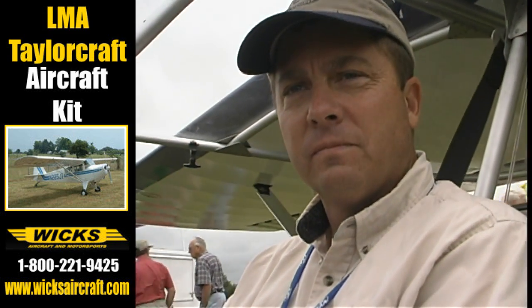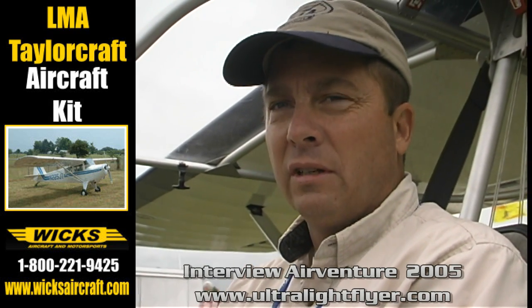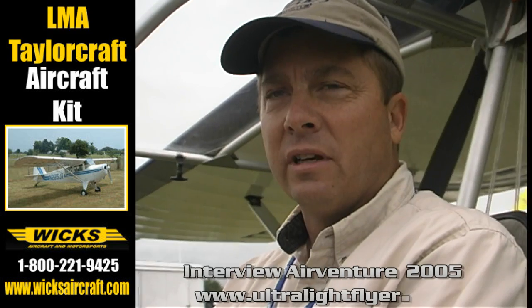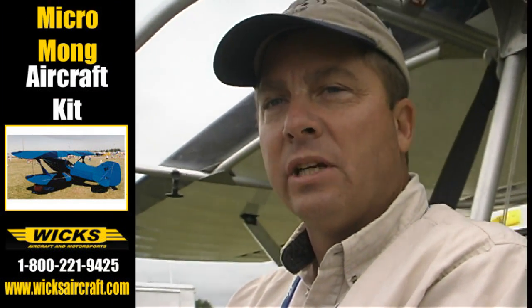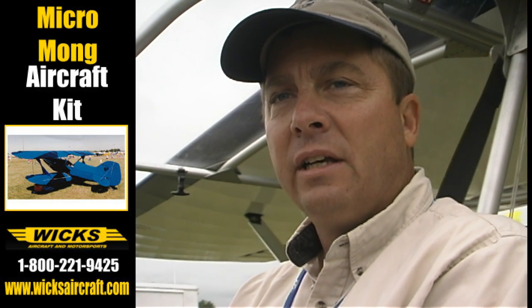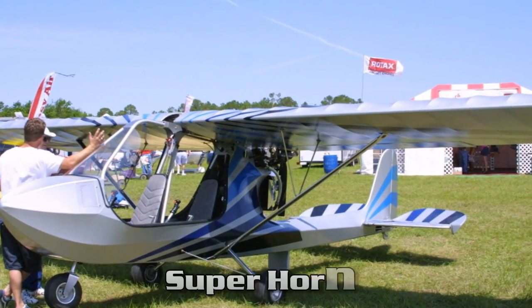Looking at this aircraft here, called the Hornet — this is our demonstrator. We had Higher Class Aviation build it for us because we wanted to see what kind of product they would produce. We took delivery of it this January, and I've been flying it for 36 hours now, doing some little modifications in conjunction with Higher Class. They've actually incorporated the changes into their new Hornet, calling it the Super Hornet, because they upped the engine too. This has the 582, and the new Super Hornet has the 912.